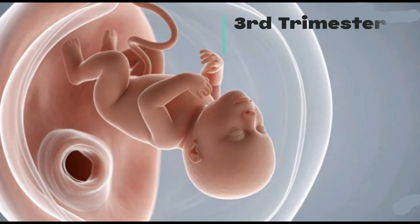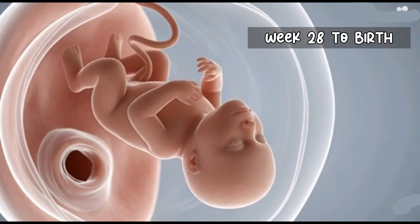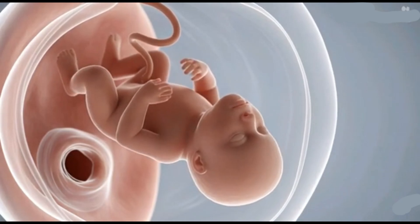The third trimester, from week 28 to birth, is characterized by continued growth of organ systems.